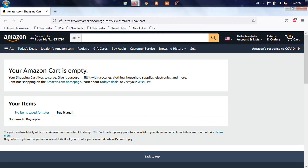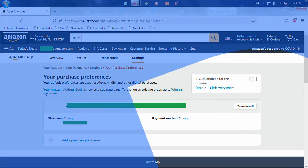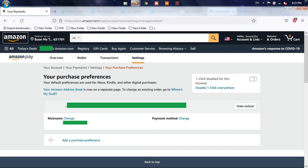Method 2: Enable one-click settings. Sign in to your Amazon account on the web and clear all the items added to your cart. Now go via this link that will open the payment options page. Click on the toggle to turn on the one-click settings. Now start making a payment and check if the error has been resolved.